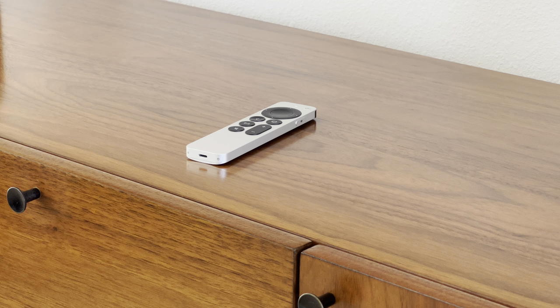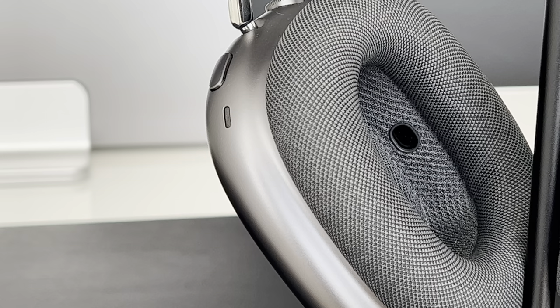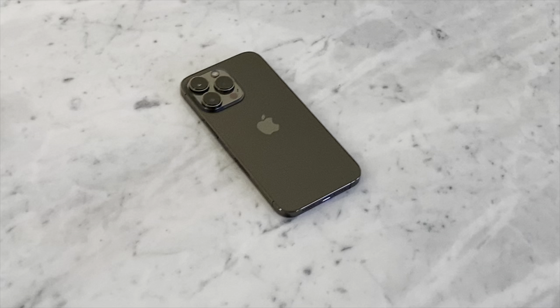Today I'm going to be going over my personal Apple ecosystem. These are all the products that I use daily. Something that sold me on Apple early on was the fact that all my devices could work together seamlessly, accurately, and efficiently.